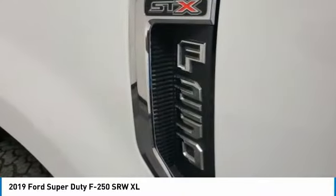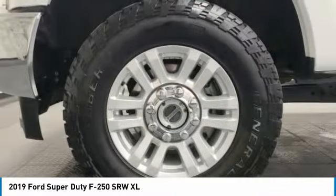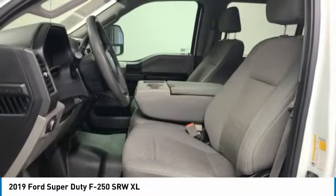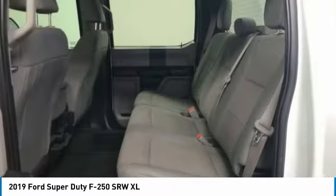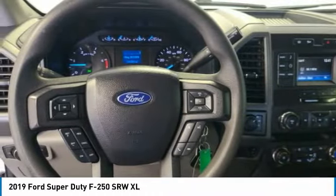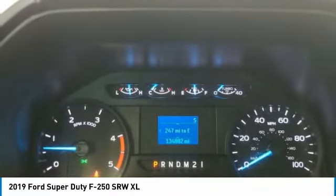Here are some of this vehicle's great options: trailer brake controller, electronic stability control, brake assist, traction control, remote keyless entry, rear step bumper, power equipment group, four-wheel disc brakes, privacy glass, and low tire pressure warning.